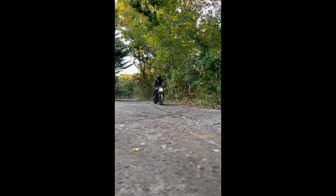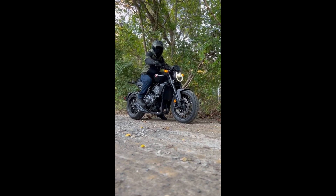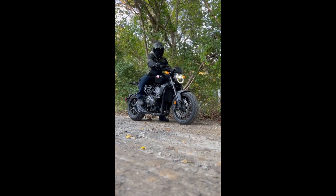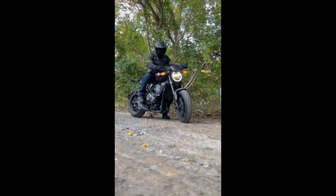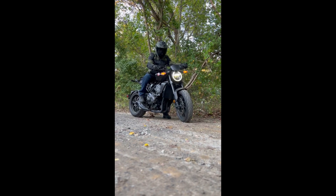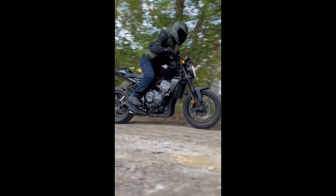Under the sleek exterior of the CB1000 lies a powerful 998cc inline-4 engine, designed to deliver exceptional power and torque. This engine ensures rapid acceleration and a thrilling ride, whether you're cruising on the highway or navigating city streets. Honda's engineering excellence is evident in every aspect of this bike, promising reliability and performance.